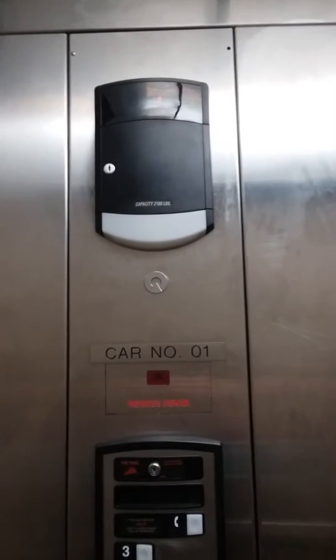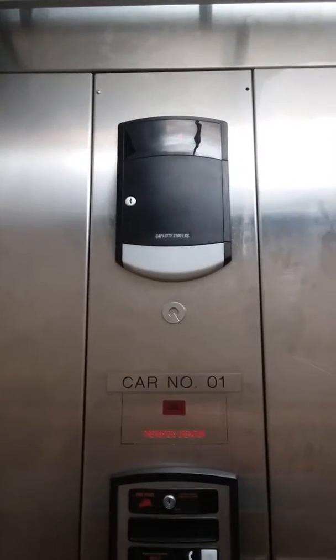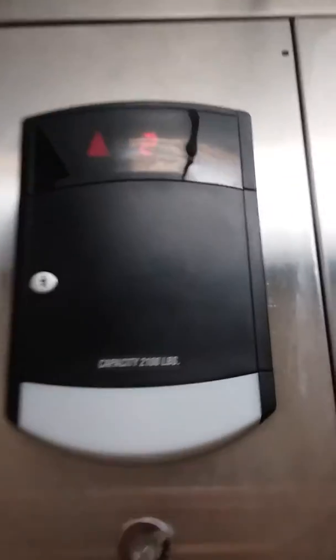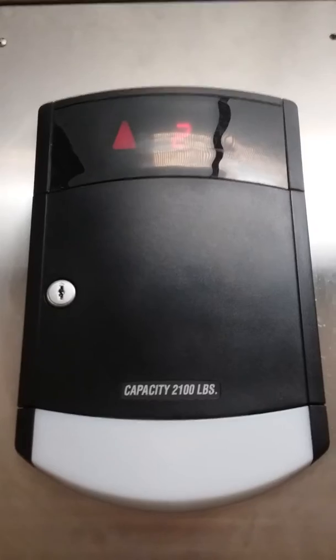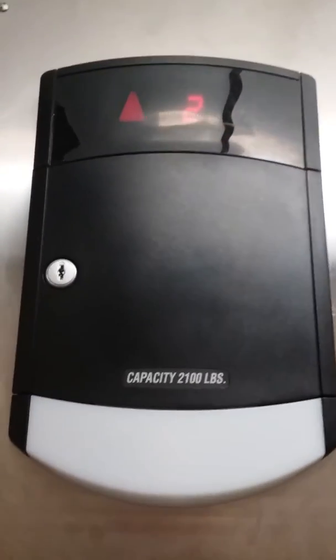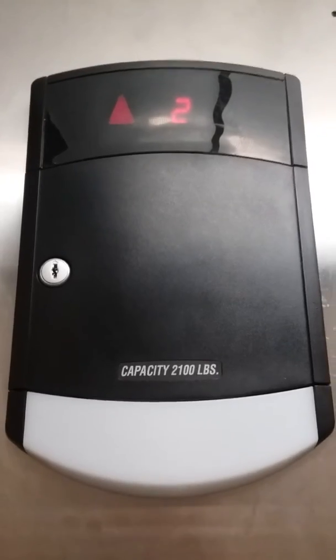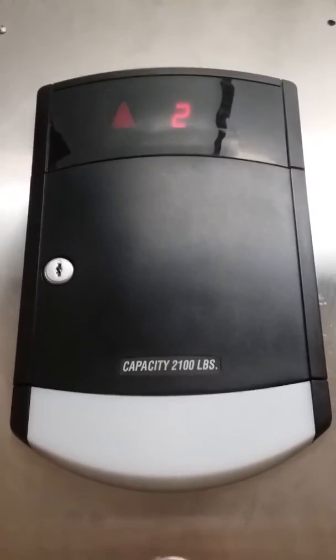I was so confused. I walked out and I was like, wait, this is the second floor. I'm so confused. Let's head down to 1. There's people getting on the elevator.